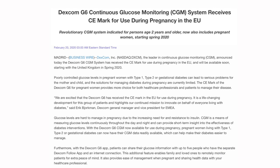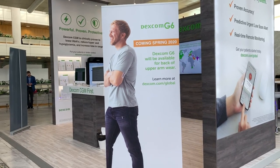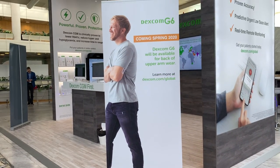Dexcom announced that they have CE marked the Dexcom G6 system for use in pregnancy and on the back of the arm. This will be available in countries throughout Europe later this year, so you'll be able to use your Dexcom G6 not only on your abdomen but also on the back of the arm and also for women during pregnancy.